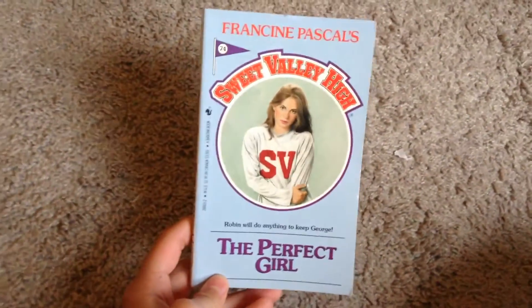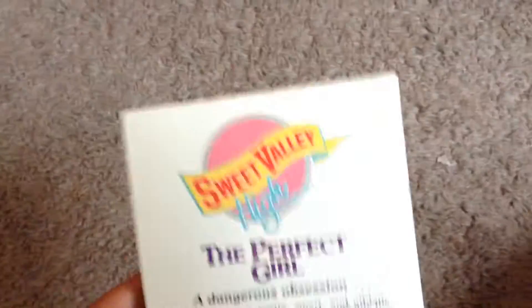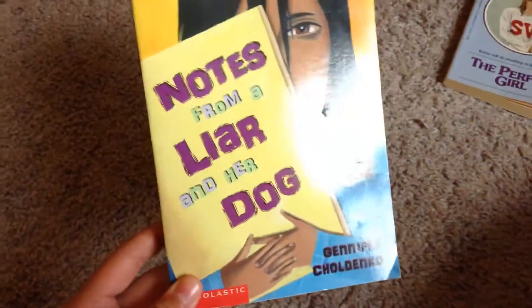Starting with the books, the first one I got was Sweet Valley High: The Perfect Girl. And then I got Notes from a Liar and Her Dog.